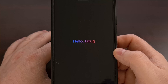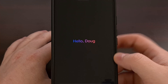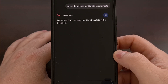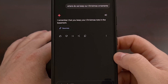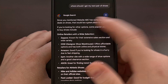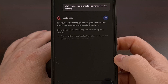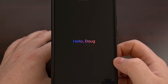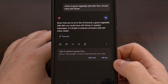And just as easy as it was to store that information in Gemini's memory bank, it's easy to recall these details as well. So we can ask it: 'Where do we keep our Christmas ornaments?' 'Where should I get my next pair of shoes?' 'What type of treats should I get my cat for his birthday?' 'What's a good vegetable side dish that I should have with dinner?' And 'Where did I put my keys earlier?'